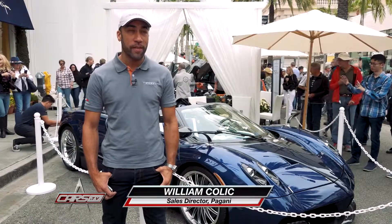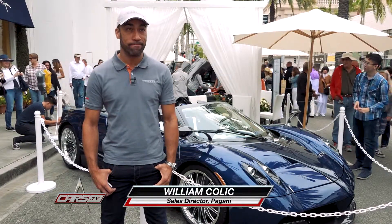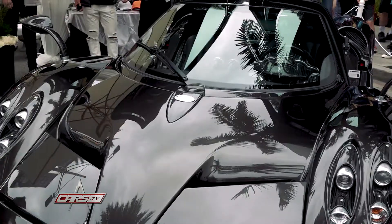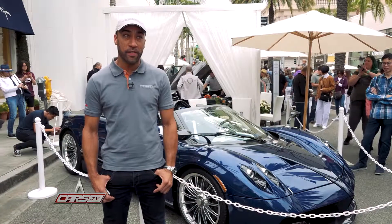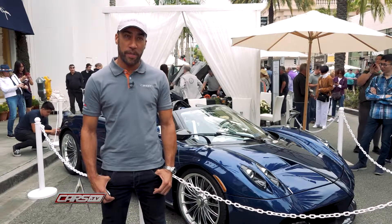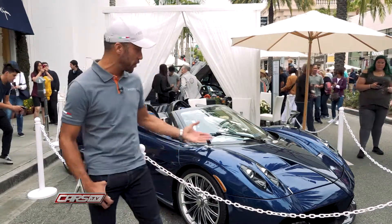Happy Father's Day from Rodeo Drive. My name is William Kallick and I'm North American Sales Director for Pagani Automobile. This year we're fortunate enough to have two cars that were loaned to us by a great client. He's local to Beverly Hills and he owns both a 2014 Huayra Coupe and also a 2017 model year Huayra Roadster, which is this car here.